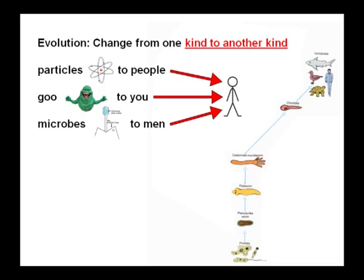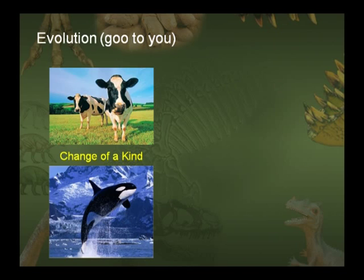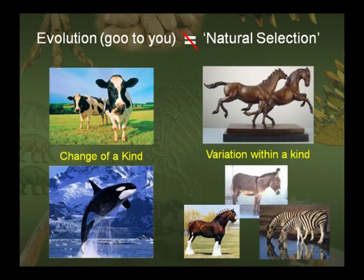What evolution requires is change from one kind to another — particles to people, goo to you, microbes to men. In order to do that you need a tremendous increase in genetic information content. Evolution requires a cow changing into a killer whale, for example. That's different from natural selection, which is variation within a kind — just different expressions of the genes God originally created.